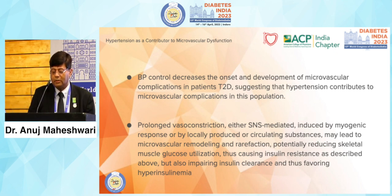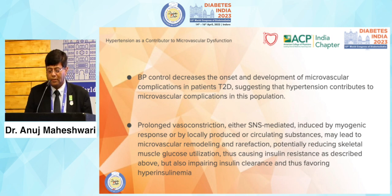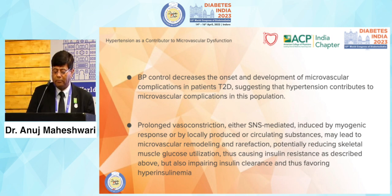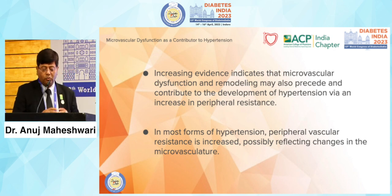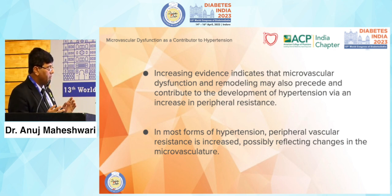Blood pressure control decreases the onset and development of microvascular complications in patients with type 2 diabetes, suggesting hypertension contributes to microvascular complications. Prolonged vasoconstriction — whether sympathetic nervous system-mediated, myogenic, or from circulating substances — leads to microvascular remodeling and rarefaction, potentially reducing skeletal muscle glucose utilization and causing insulin resistance, as well as impairing insulin clearance. Increasing evidence shows that microvascular dysfunction and remodeling precede the development of hypertension via an increase in peripheral resistance.